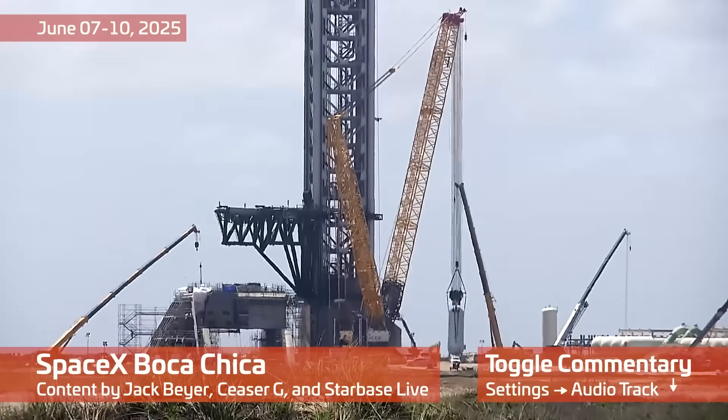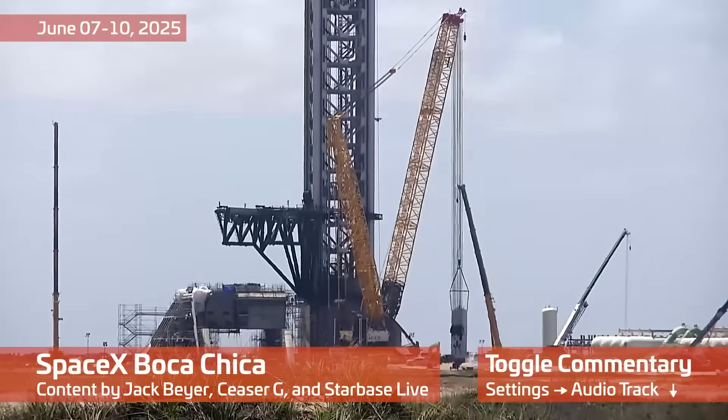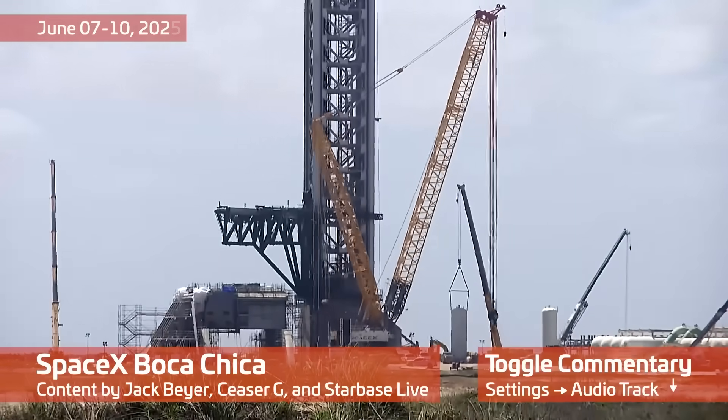Hello and welcome to another Starbase Summary. This will be covering June 7th to June 10th, 2025.